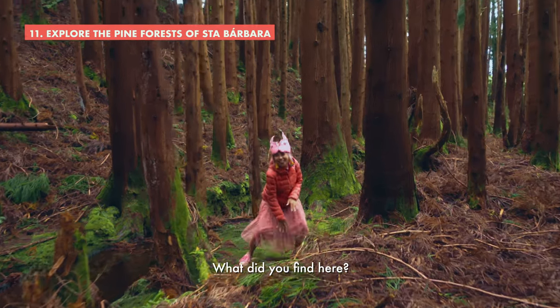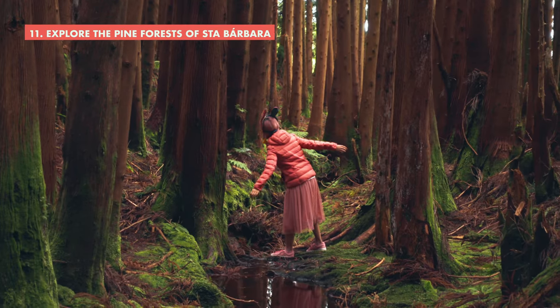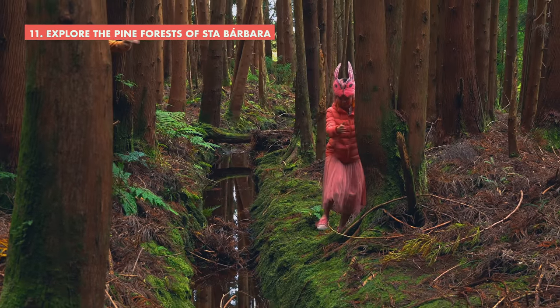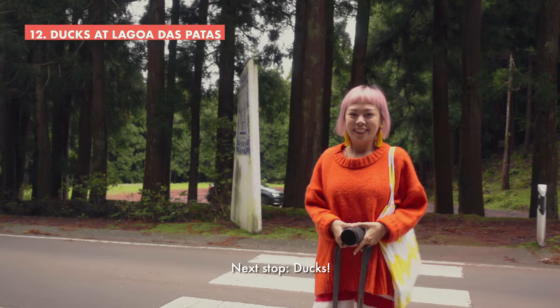What did you find here? An enchanted forest. Next stop — ducks.